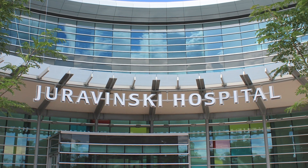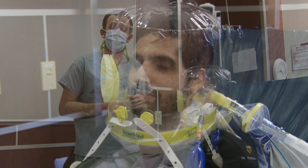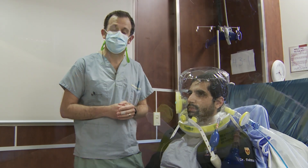Here we are at the Jaravinsky Hospital ICU in one of our patient rooms. This is one of our models — my ICU fellow, Dr. Omer Rahman. We're showing off the helmet non-invasive ventilation interface. The Jaravinsky Hospital is now one of only a few hospitals across Ontario that has brought this helmet in and is starting to study its use.